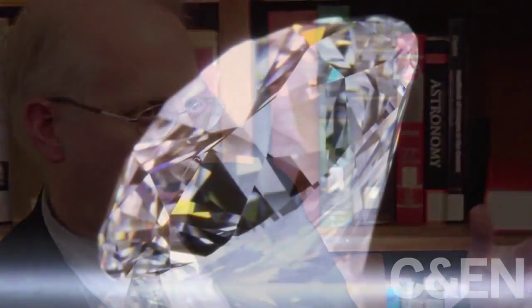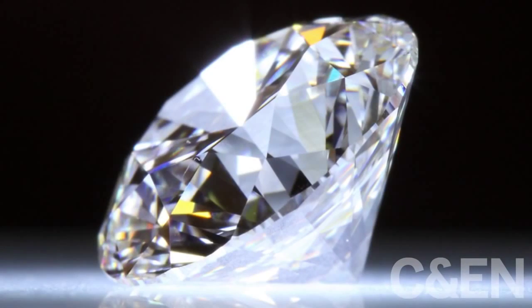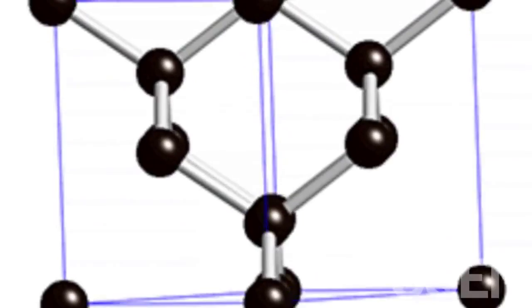Diamond is a remarkable material. It's very strong, very hard. It has superlative properties in terms of its transparency, its strength, its electron mobility, and so on.